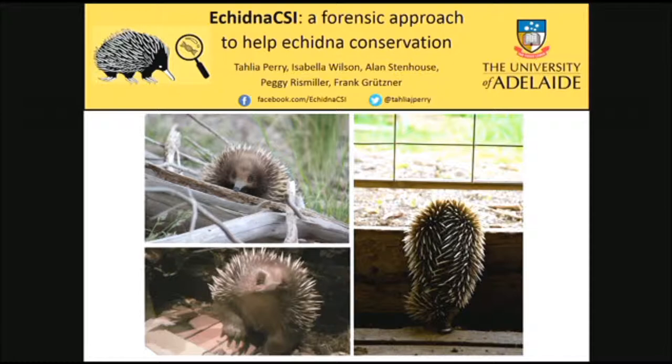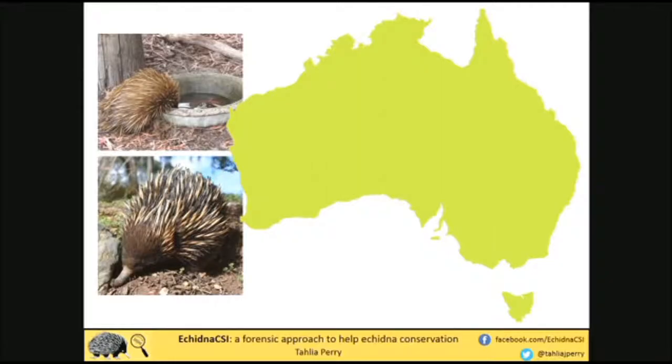Rather than the ecological aspects of echidnas, I'm actually interested in their molecular biology, and using the knowledge that we can gain through this to help with their conservation. Echidnas are an iconic Australian species and, as Peggy just said, there is so much about their biology that's taken so long to learn and there are still so many gaps that we just do not understand.